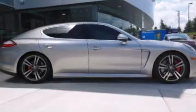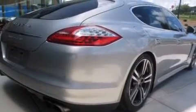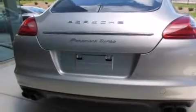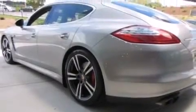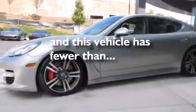Features include heated seats, a navigation system, high-intensity headlights, a CD player, a leather-wrapped steering wheel, a passenger-side vanity mirror, front-side impact airbags, steering wheel memory settings, air conditioning with automatic climate control, and this vehicle has less than 23,000 miles.